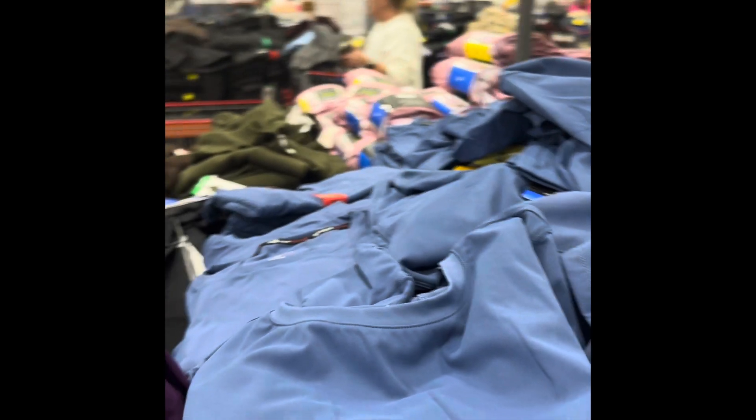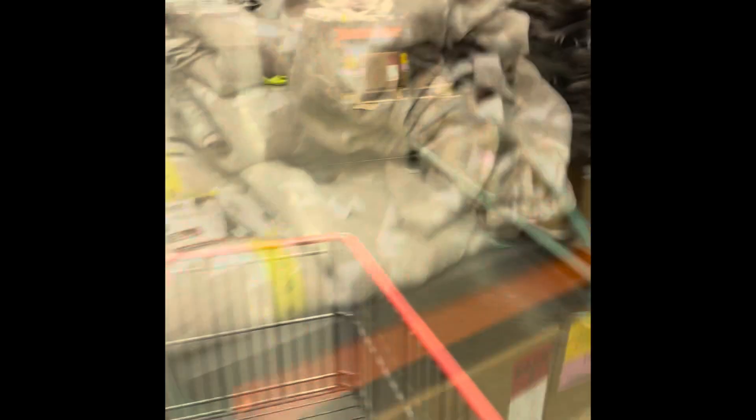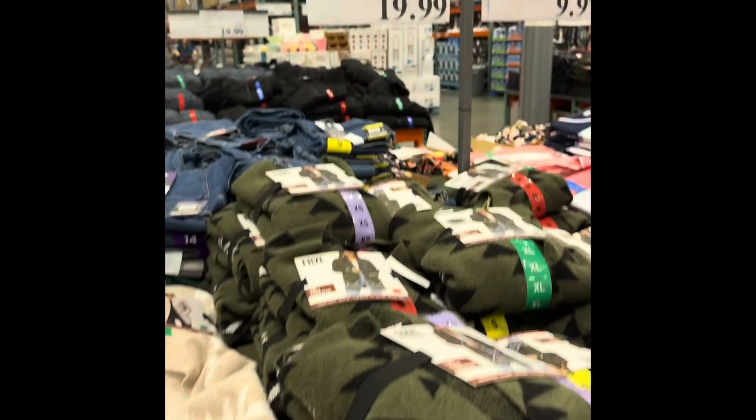They call it a brushed tight for $12.99 — that's a pretty good price. It must fit super close to the body if they're calling it a tight. Got the sweater here — somebody like a long cardigan? It is $19.99. I don't like this pattern for me, but it's not a bad pattern, it's just not for me.